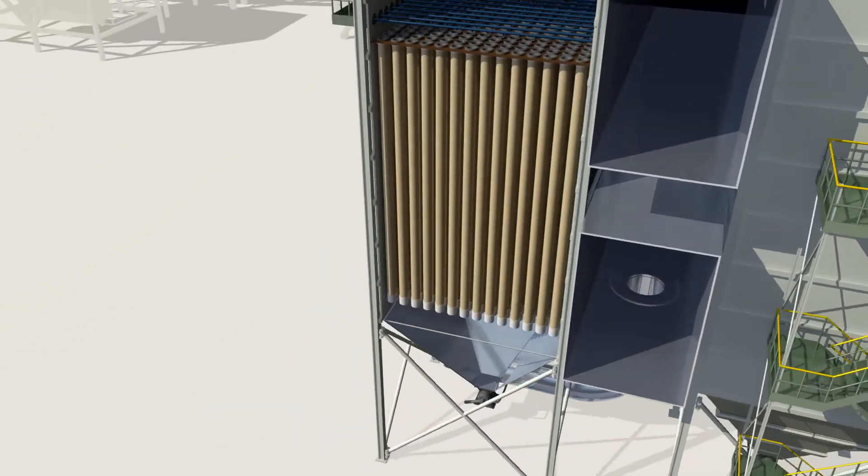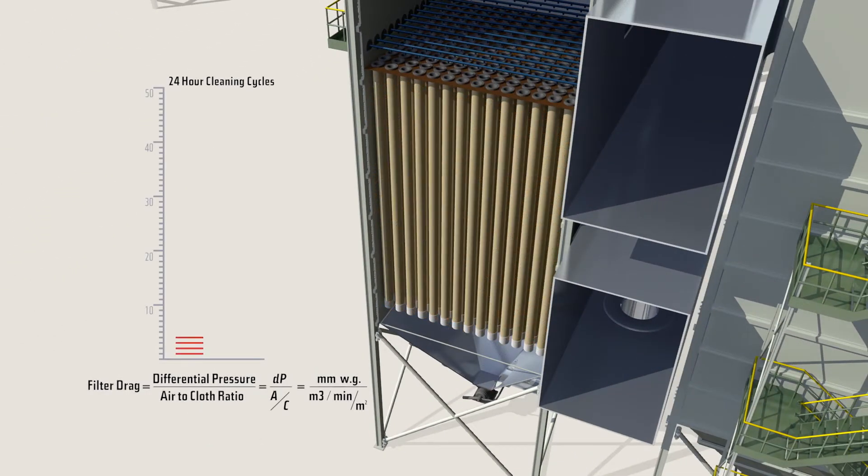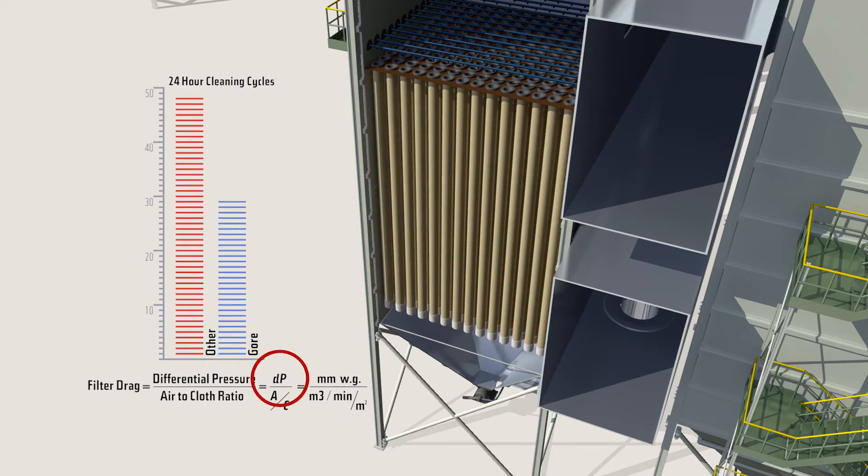Gore low drag filter bags will last longer in a process if the amount of airflow, the differential pressure, and the number of filter bags is unchanged. The filters will need less frequent cleaning cycles, increasing bag life, saving you money.